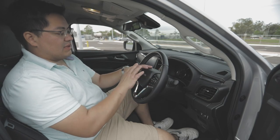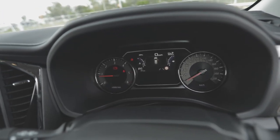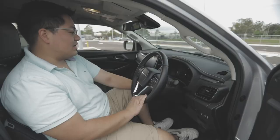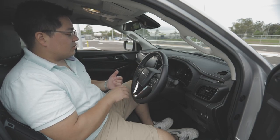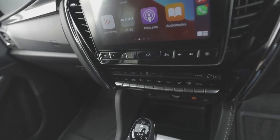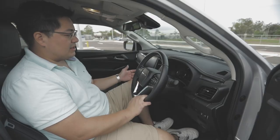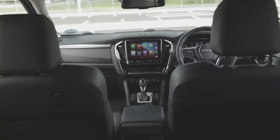You get a nice analogue and digital instrument cluster in the centre displaying door open warnings, tyre pressure, range, and distance to go. Coming through to the middle section, you have Apple CarPlay and Android Auto — and these are wireless — plus USB inputs so you can charge your phone at the same time.